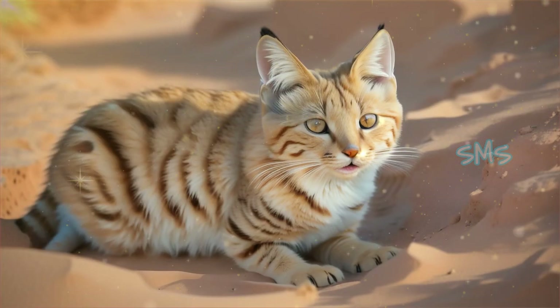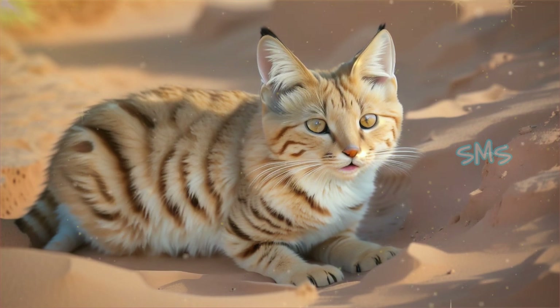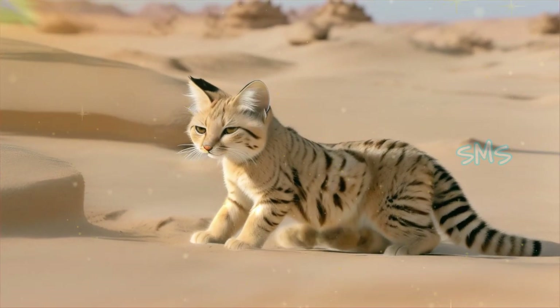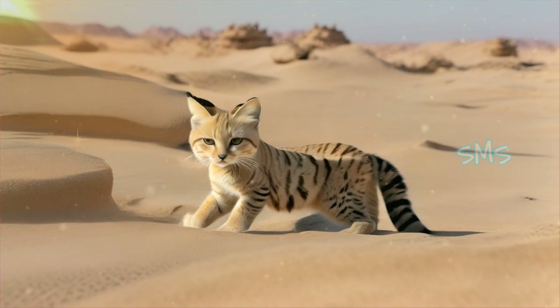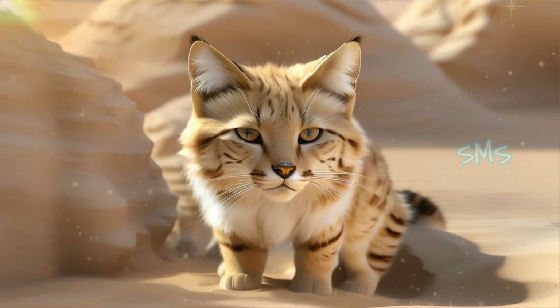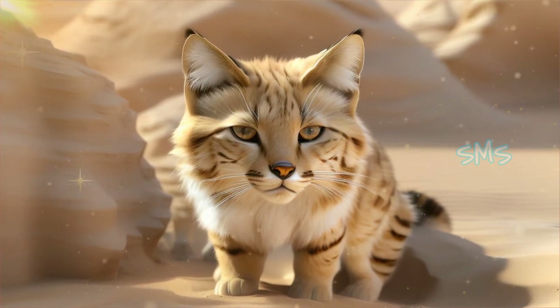Sand cats possess several adaptations suited for desert life, including large ears that help dissipate heat and locate prey underground. They have thick fur on the soles of their feet, providing insulation from hot sand and allowing them to move silently across desert terrain. Their pale, sandy-colored fur blends seamlessly with their surroundings, providing effective camouflage from predators and prey alike.